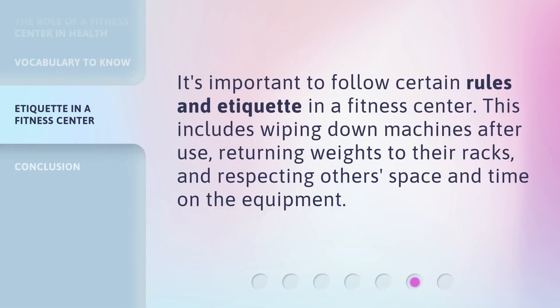It's important to follow certain rules and etiquette in a fitness center. This includes wiping down machines after use, returning weights to their racks, and respecting others' space and time on the equipment.